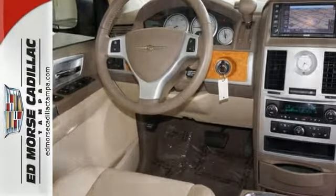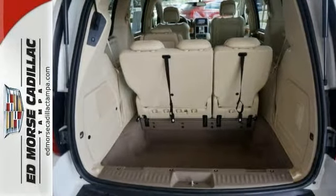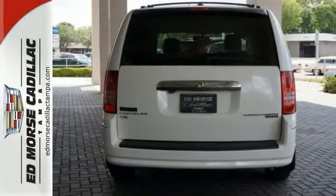This one owner could pass for new. Drive away with an impeccable 5-star crash test rating and prepare yourself for any situation.